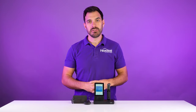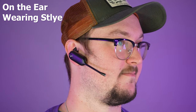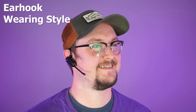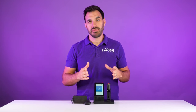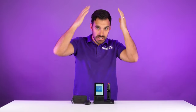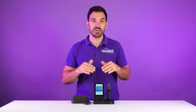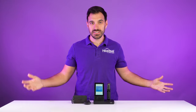At number two we have the Yealink WH67. This is a convertible wireless headset, meaning you can wear it on the ear, on the ear with an ear hook, with a neckband, or with a headband — so you can find a fit that's most comfortable for you. Another advantage is that it is a DECT wireless headset, which typically gives you more wireless range.